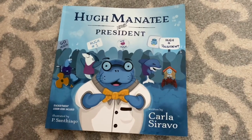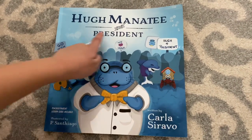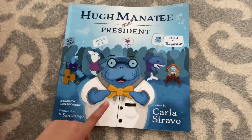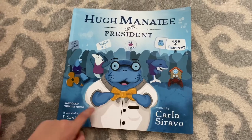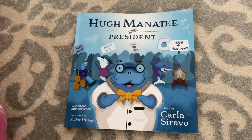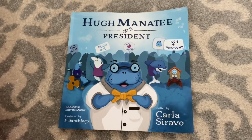Can you read the title for me? It says Humanity for President, so I think this humanity named Hugh is being president. What do you think is going to happen in this story? Let's read the book and find out.